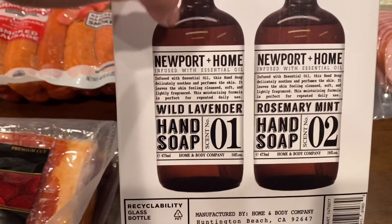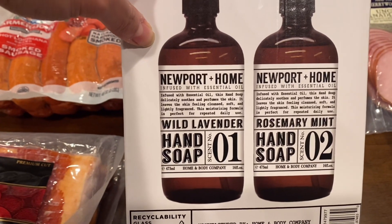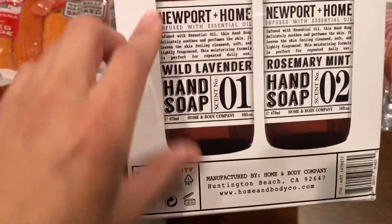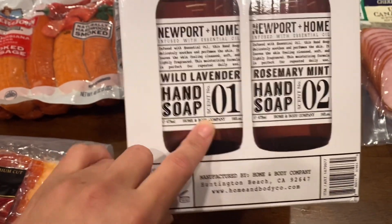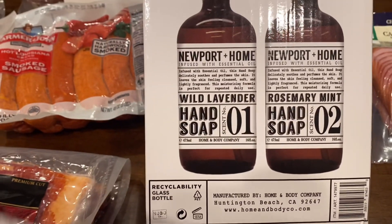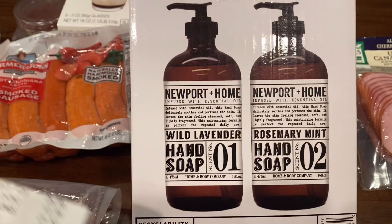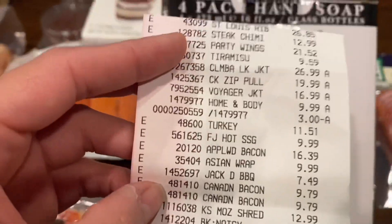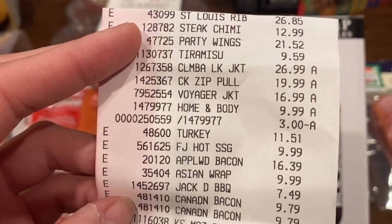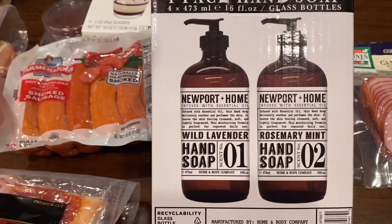I also forgot to mention — the hand soap is a four-pack and the bottles are glass, which I didn't even notice until now. They're different scents: wild lavender and rosemary mint. We've had the rosemary mint before — my husband bought it at Home Depot when the pandemic first started and it was almost $20 for one bottle. These were originally $9.99 but had a $3 coupon, so that's an awesome price. I'm going to go back and buy more.